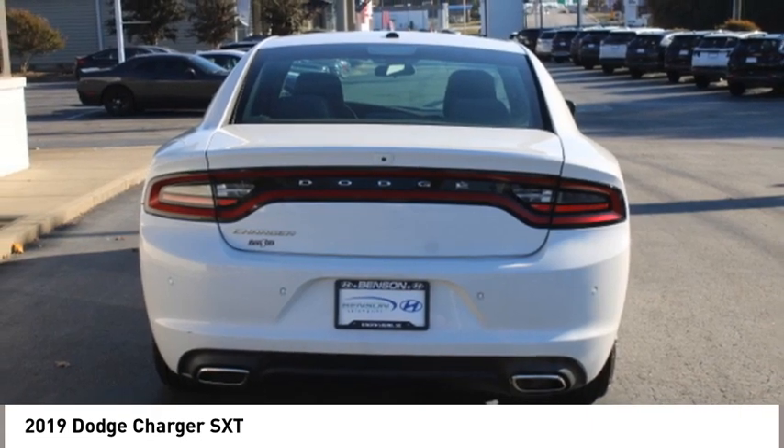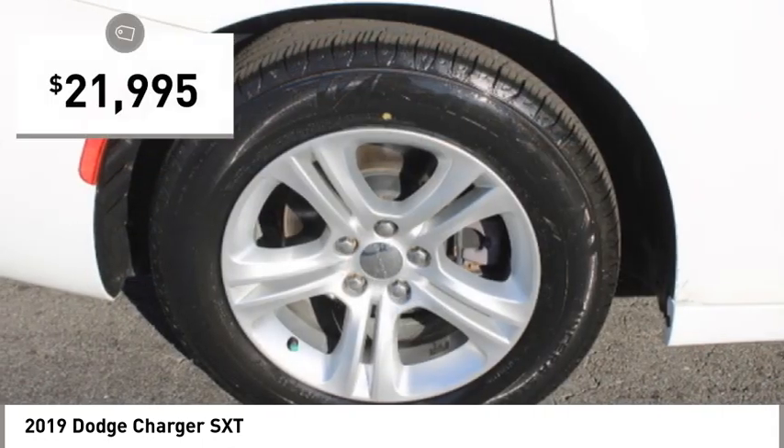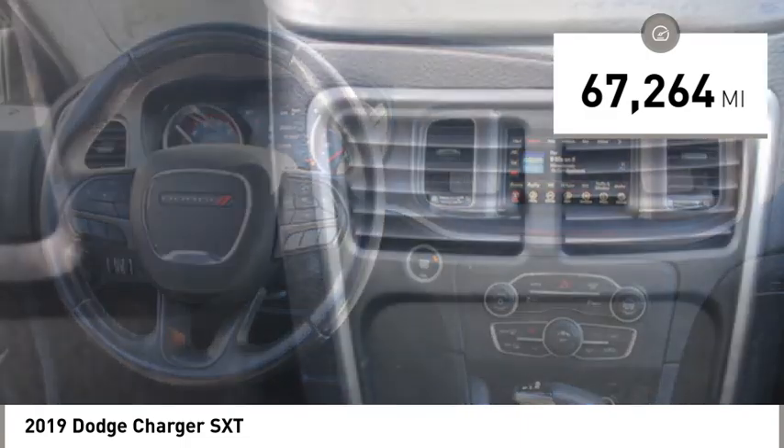Peace of mind comes standard with Charger's five-star government front and side impact crash test rating, and is priced below $25,000. This vehicle has less than 70,000 miles.